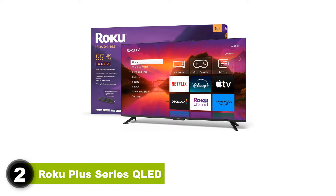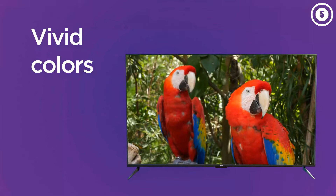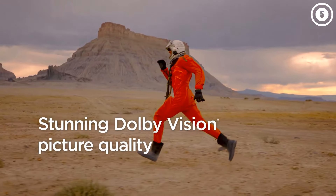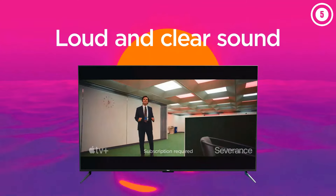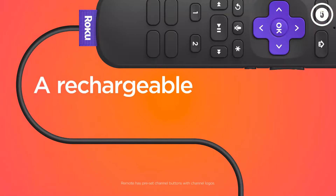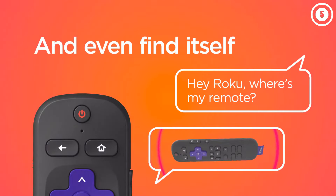2. Roku Plus Series QLED. If you want a Roku TV but the Roku Pro Series QLED is a bit too pricey, the best mid-range Roku TV we've tested is the Roku Plus Series QLED. It's a decent TV with excellent contrast and an acceptable local dimming feature that helps improve the appearance of dark scenes. It has an amazing color gamut in HDR, although its color volume is limited by the TV's adequate but not exceptional HDR peak brightness. Still, the TV looks vibrant enough for a pleasant HDR viewing experience. It gets bright enough to make some highlights stand out and tracks the PQ EOTF properly, ensuring HDR content is displayed as the creator intended. Its reflection handling is good, so it's capable enough in a bright room, although it's at its best when the lights are dimmed.